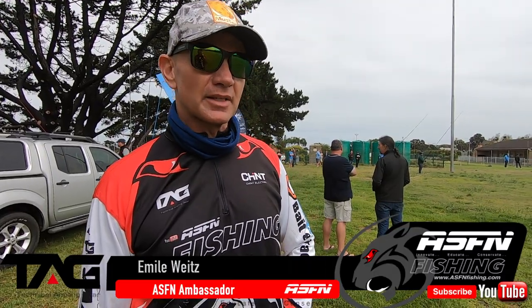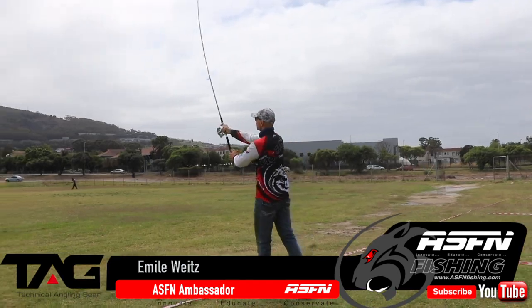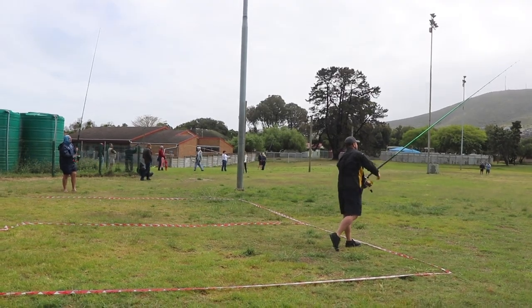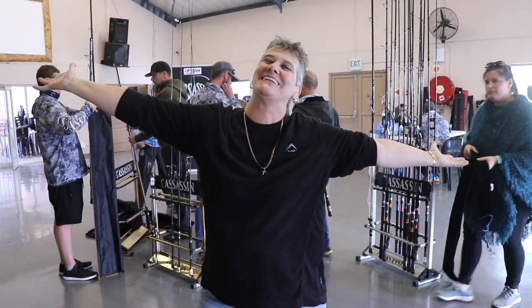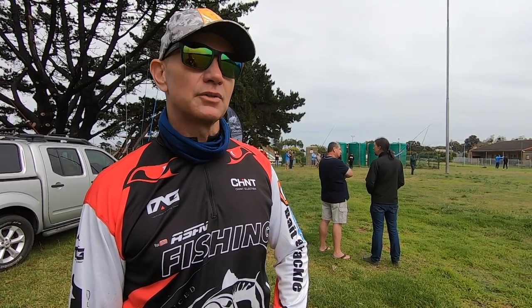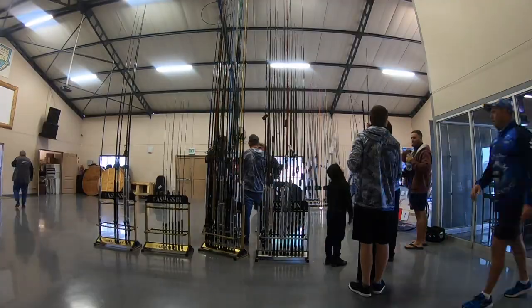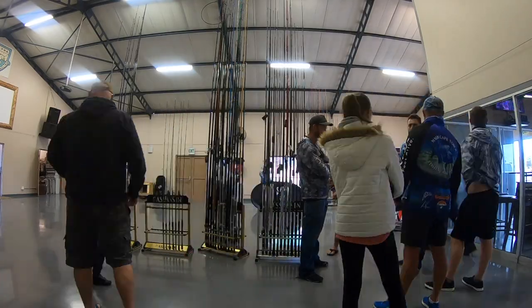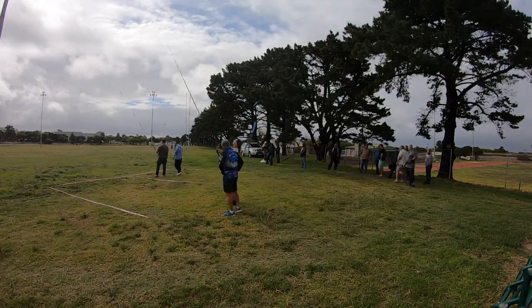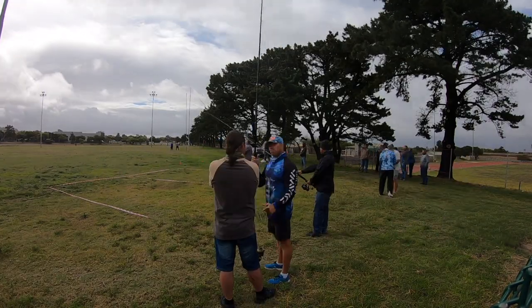Welcome to Yakita Bait and Tackle. It's called Casting Day. ASFN today is going to take you around, look at what's happening here and hopefully get some tips and tricks that we guys at home can use. I'm here with Jacques from Yakita. Jacques, tell us about your casting day.